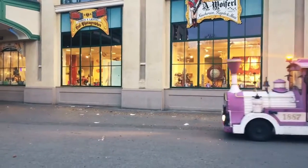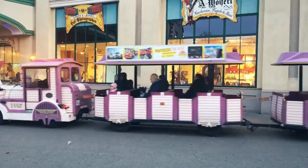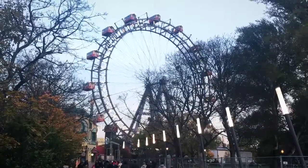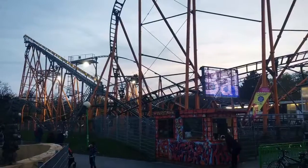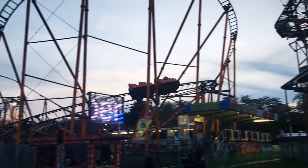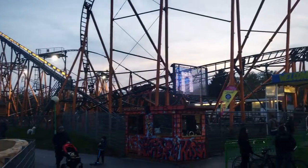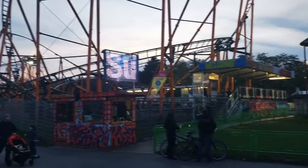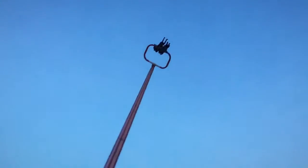I found the amusement park. This is what the Austrians call a Riesenrad. This could be a little bit dizzying.